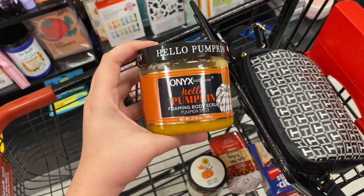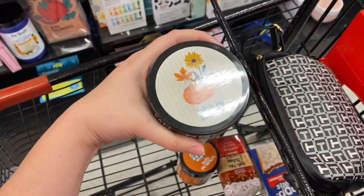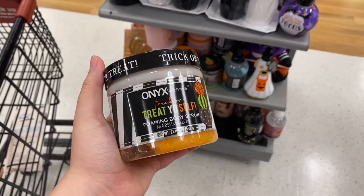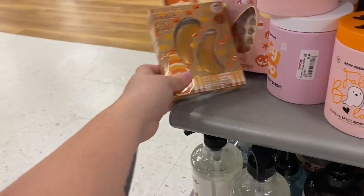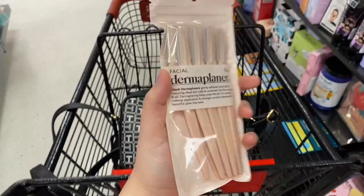I got a hold of 'Hello Pumpkin' and fall is my favorite color. Oh my gosh, I'm stuck between that one and that one — I'm probably gonna end up getting both. And these under eye masks are so cute. I also need face razors.